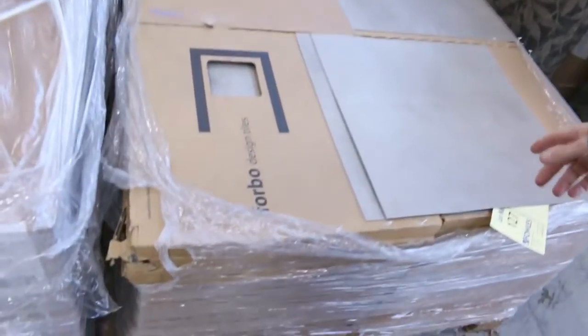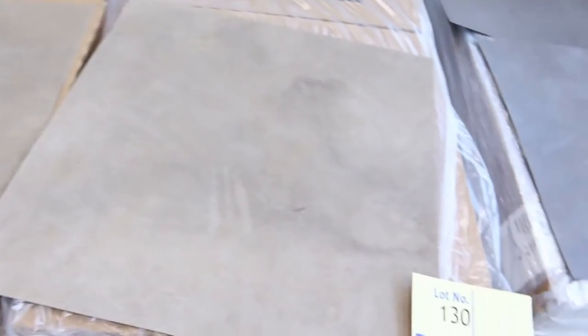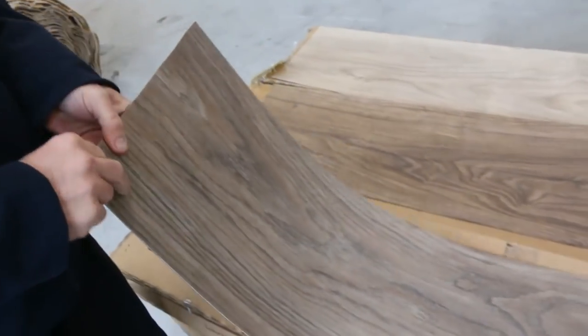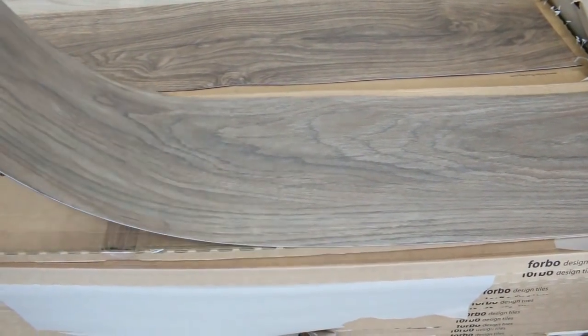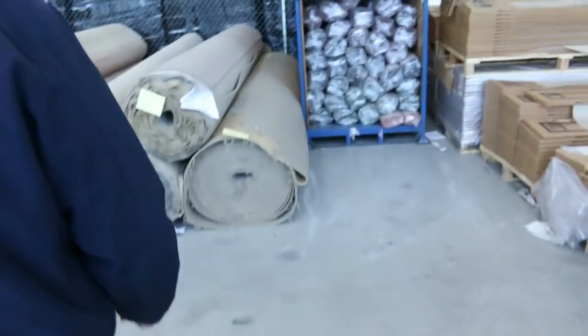The vinyl tiles there — nice range of vinyl tiles, clearing them out from $8 a square metre. And the vinyl planks here — these are the nice wide ones. We've had quite a few of them but we've still got some left, selling from $10 a square metre. You can take what you like — there's hundreds of metres of some of those colours, so for $10 you can't beat it for a bargain.